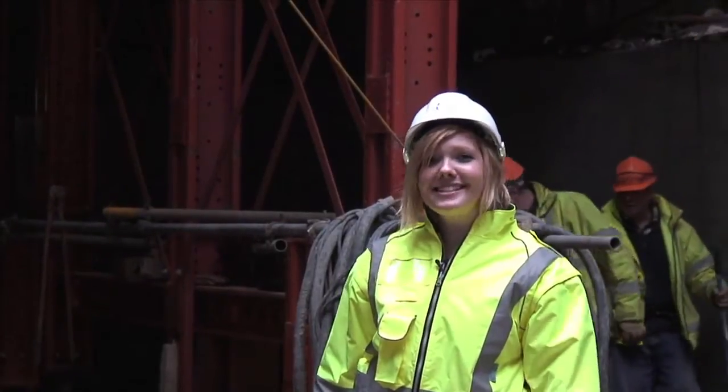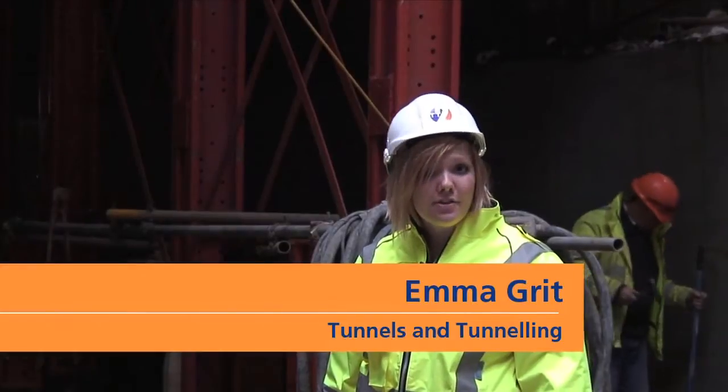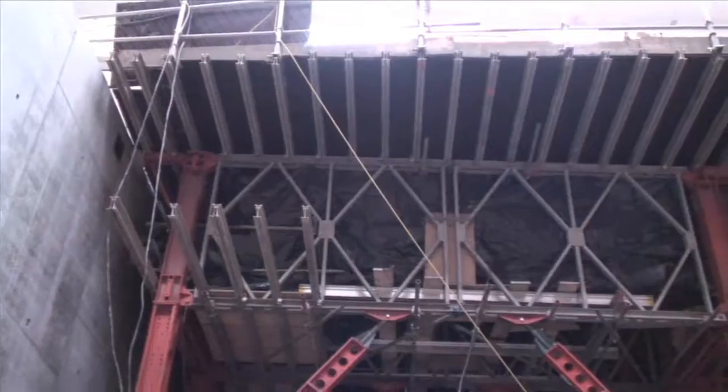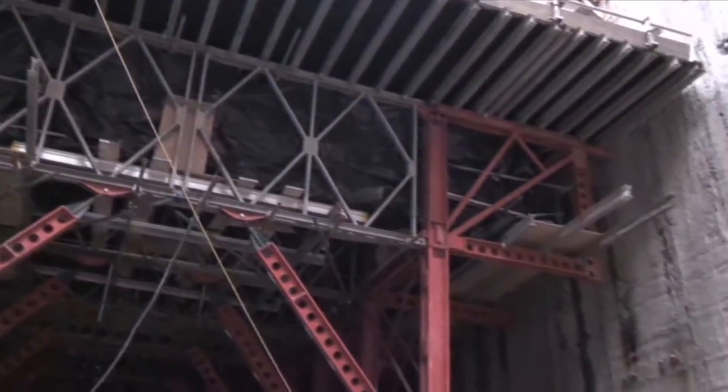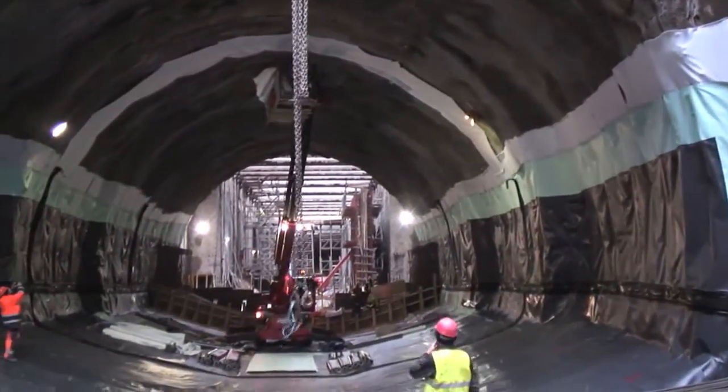Hi, I'm Emma from Tunnels and Tunneling International Magazine. I've come up to Newcastle to pay a visit to the new Tyne Tunnel. If you take a look behind me, you'll see formwork being done by RMD Kwikform. Turn the other way and you'll see a section of tunnel being SCL — spray concrete lined.